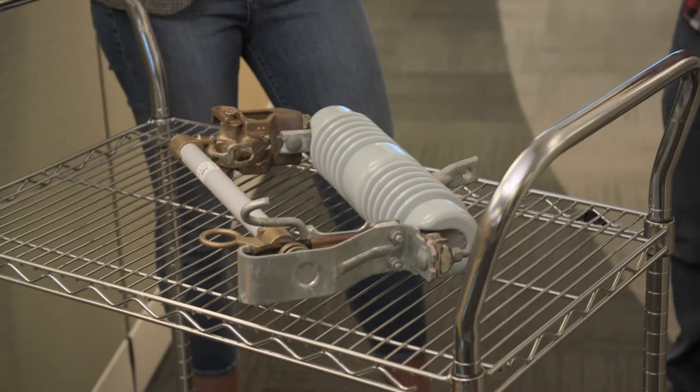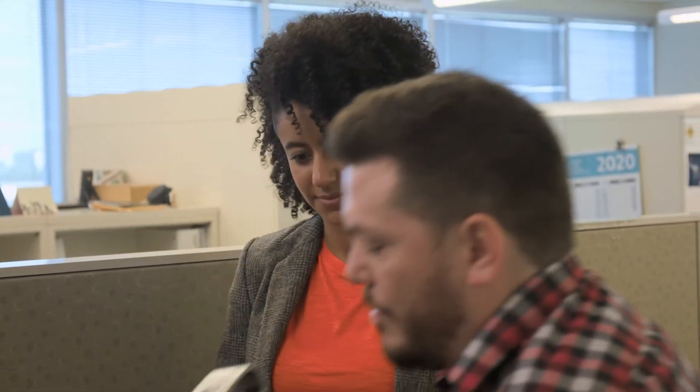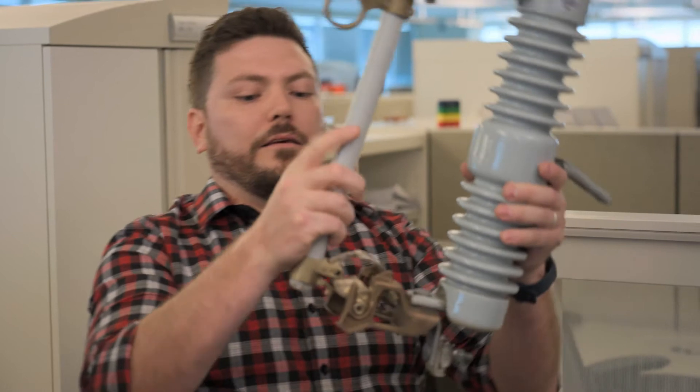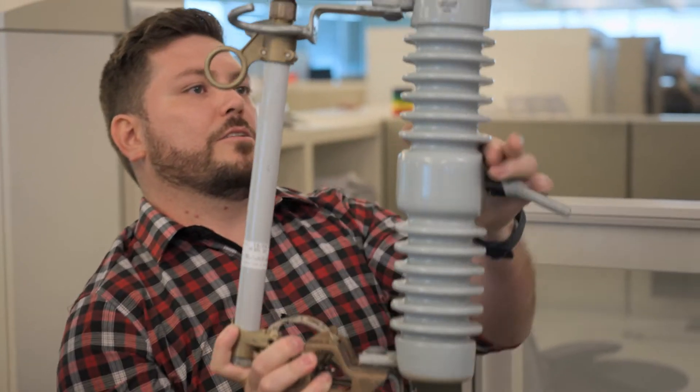I've seen these around the province. Can you tell me what they are? Well, this is a fuse cutout. If you're driving on the street, you might see one of those poles and you're going to see one of those big gray pieces of equipment — that's a transformer. It's sometimes connected to one of these, a fuse cutout. This is mounted on the pole along with the transformer, and the transformer connects to the top area here.